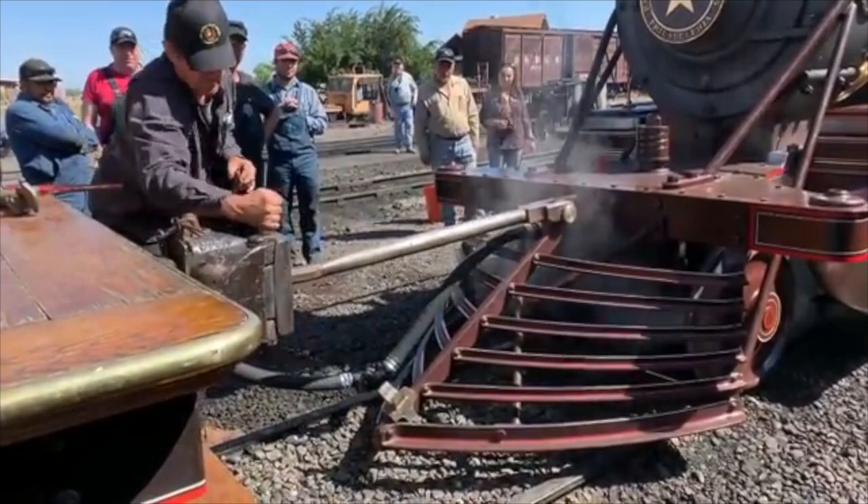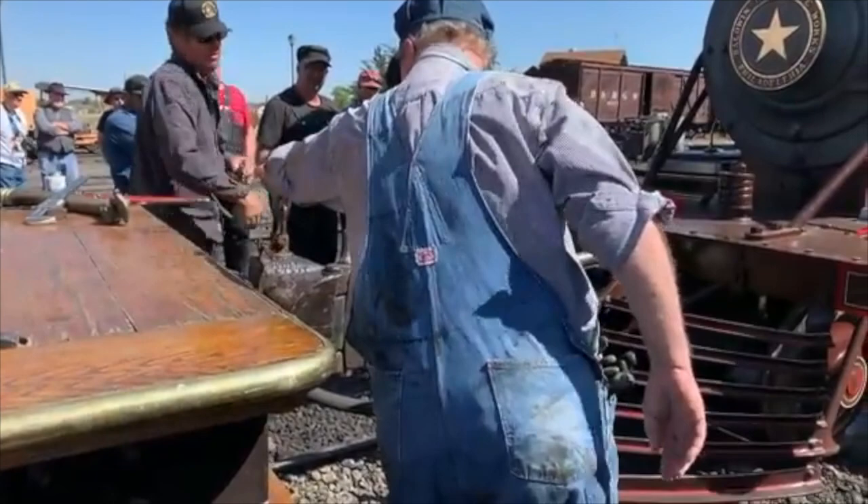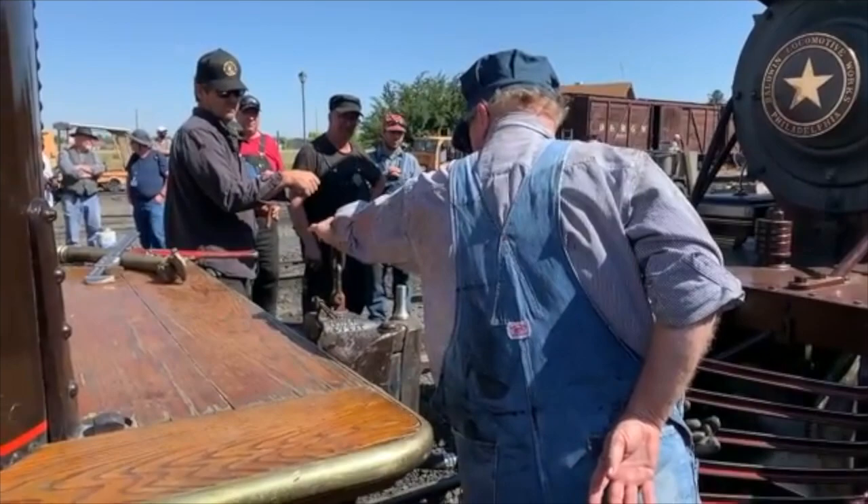There are actually two pins that need to be dropped: the pin that ties to the link, but knuckle couplers also work with a pin. That pin in back needs to be engaged as well.